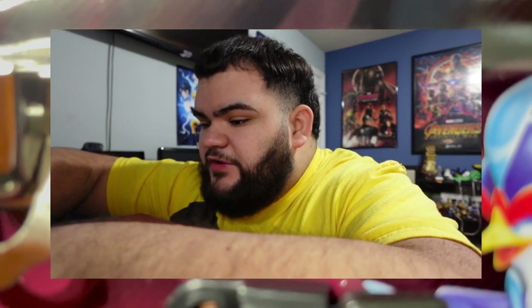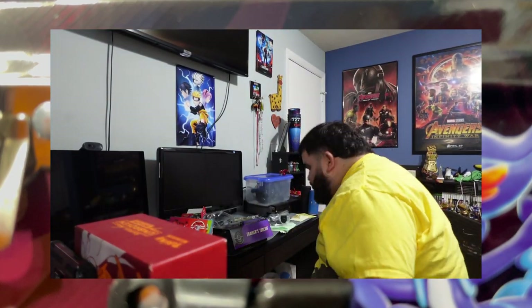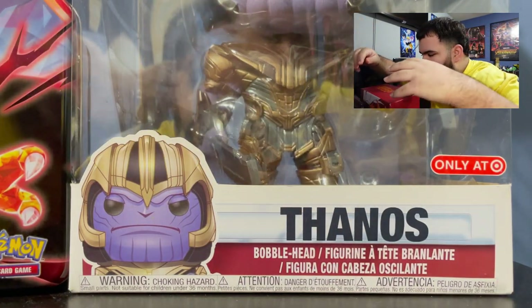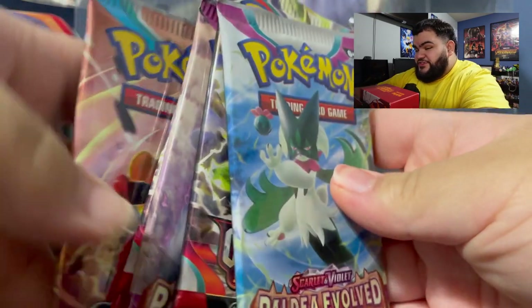We also have a bunch of stickers — I don't really use the stickers as much so I might just give them away. And then we have this, which I'll hold for when we need more space for the promos since I usually put my promos in these little binders. We also got the tin right here. Alright, we got the packs — one, two Paradox Rift, two Obsidian Flames, and two Paldea Evolved. This is for Scarlet and Violet.